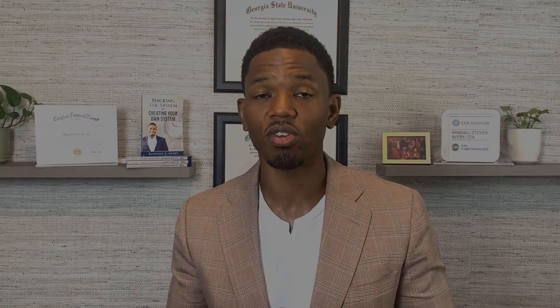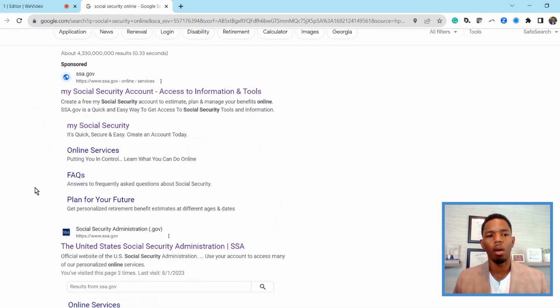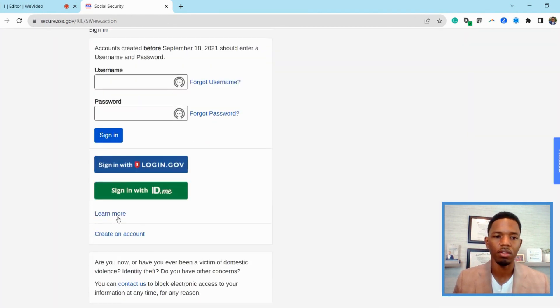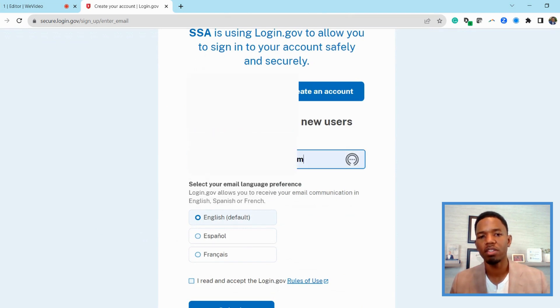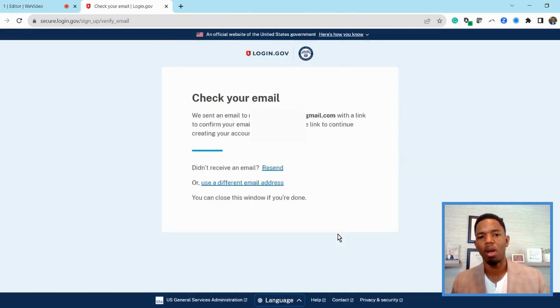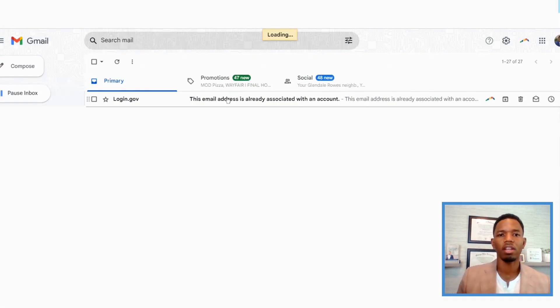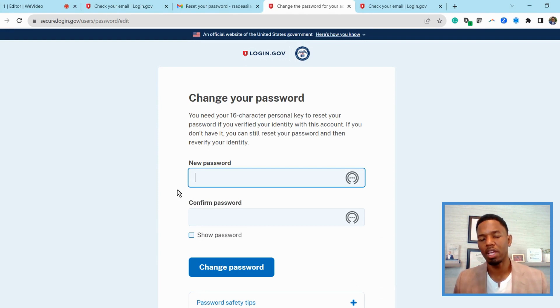Let's look at how we access our social security information online. We're going to go to ssa.gov. What we're going to do is create an account. We'll go to create an account, create a new account. Here we'll put in our email address, and this email address will actually prompt them to send you a verification email. You'll go online and click on that email account, and this is where you actually begin to create your password.